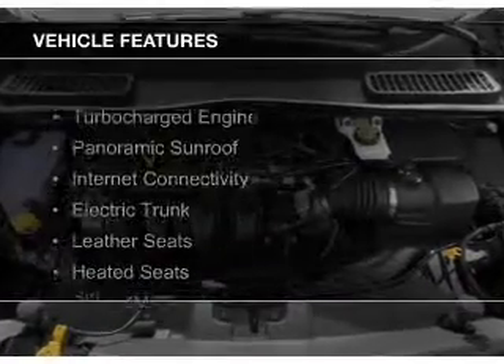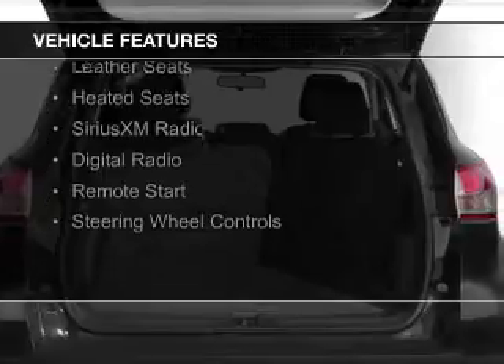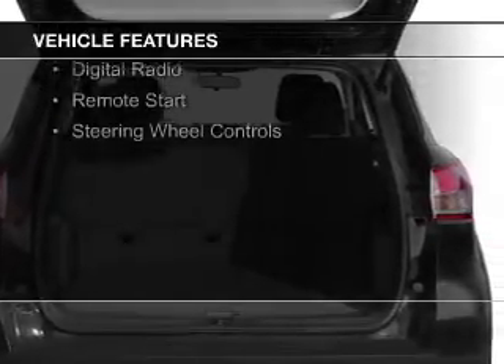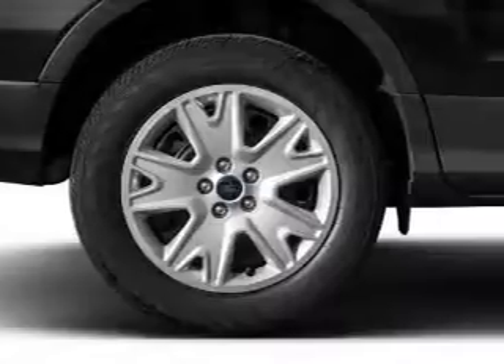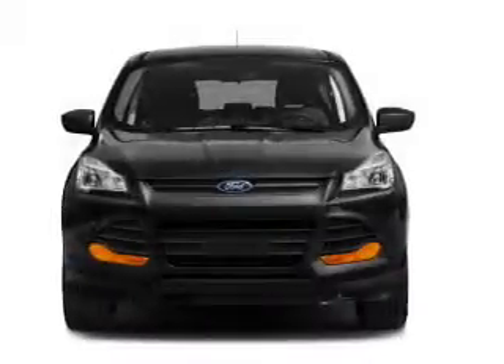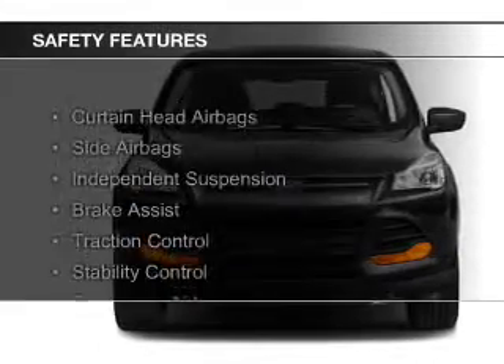The features include a turbocharger, a panoramic sunroof, internet connectivity, electric trunk, leather seats, heated seats, Sirius XM satellite radio, digital radio, remote start, and steering wheel controls.